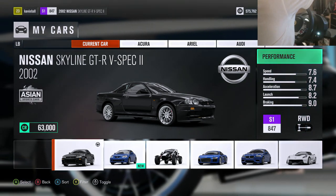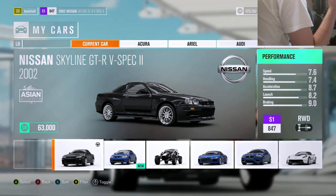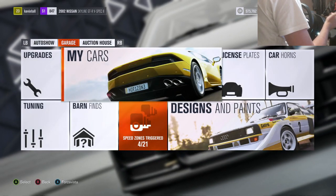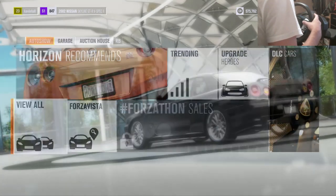Last episode we made a Nissan Skyline R34 - it's on the screen right now. If you want to see that, just check out my last episode. Such a sick tune - it's got the power, it's got the stability. That's what I'm going to be aiming for in the next car as well. On to the next car.